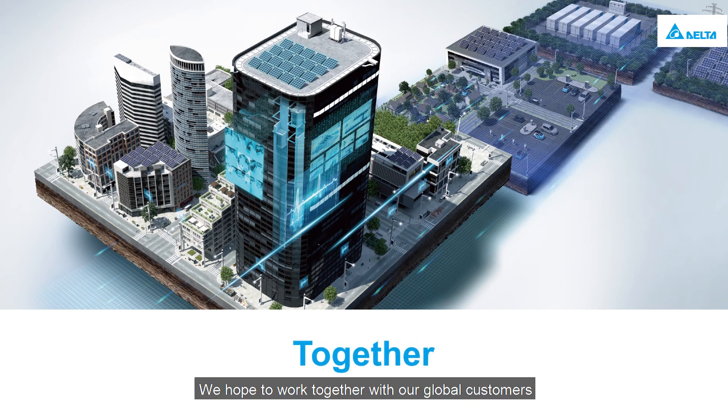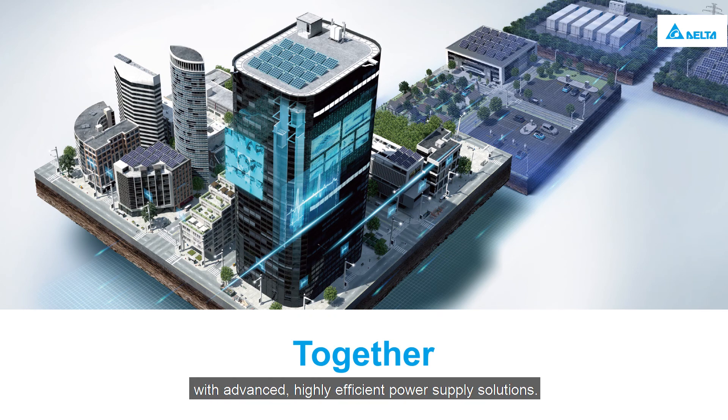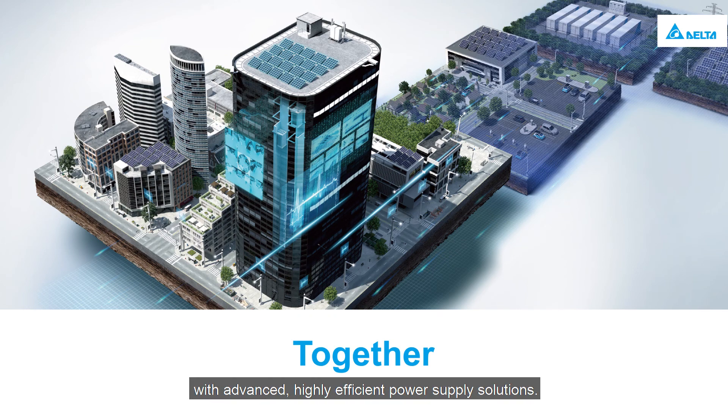We hope to work together with our global customers to build a smarter, greener, and better future with advanced, highly efficient power supply solutions.